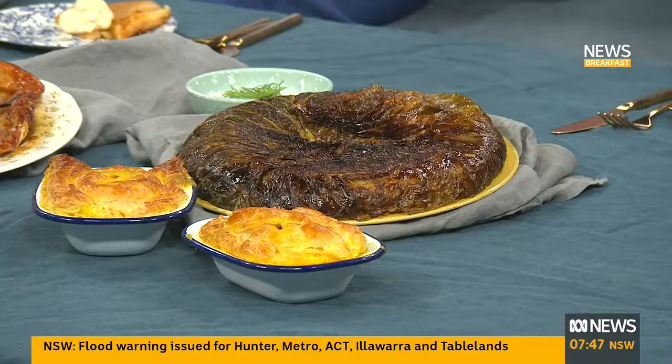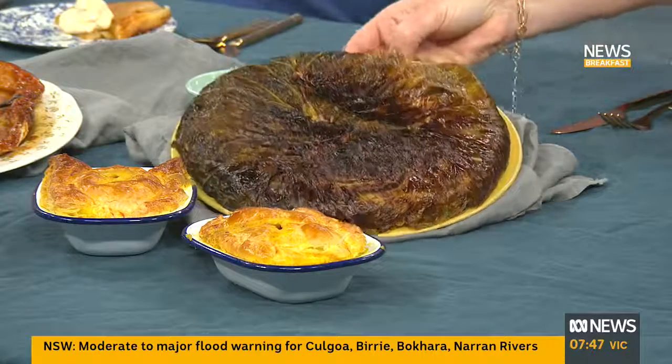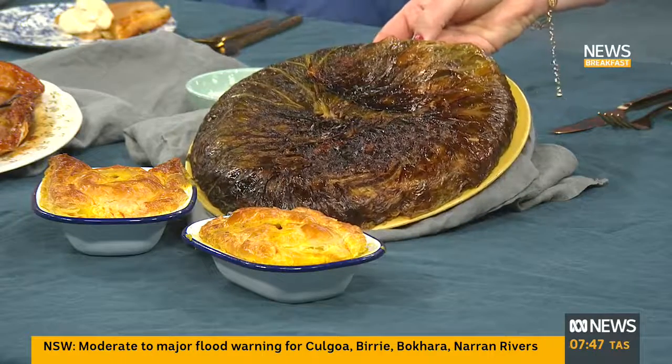We know how much you loved the cabbage segment last time, so I thought I'd show you what to do with the outer leaves of the cabbage. I've just texted Tony, by the way — where is he? I'm surprised he's not here. He's got a plate set. It's very unlike Tony to be absent when the grub's in front of him.